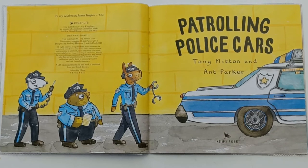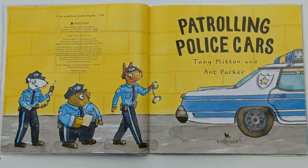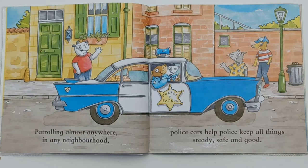Patrolling Police Cars by Tony Mitton and Aunt Parker. Patrolling almost anywhere, in any neighbourhood, police cars help police keep all things steady, safe and good.